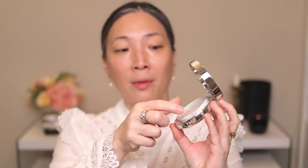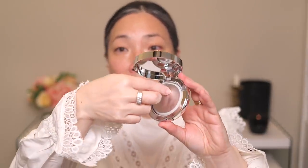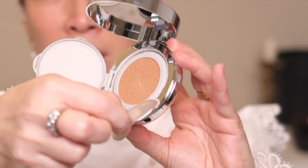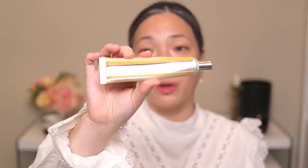A flat sponge here, and then it flips open — very typical cushion foundation packaging. I'm just going to go ahead and remove the seal here. And here is vanilla. I generally apply cushion foundations with a sponge; I just think it goes really well together. I went ahead and cleaned off my Sonia Kashuk sponge.